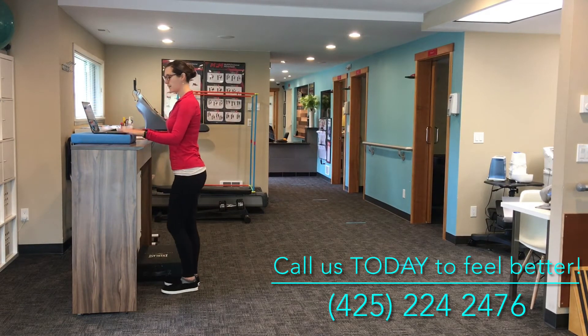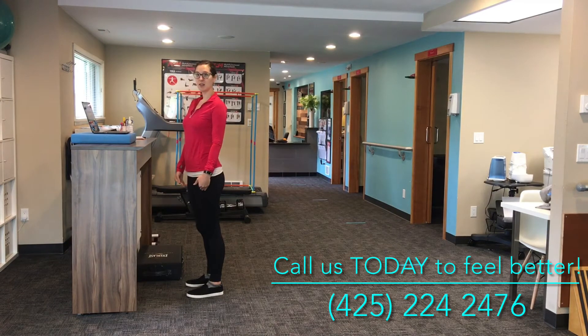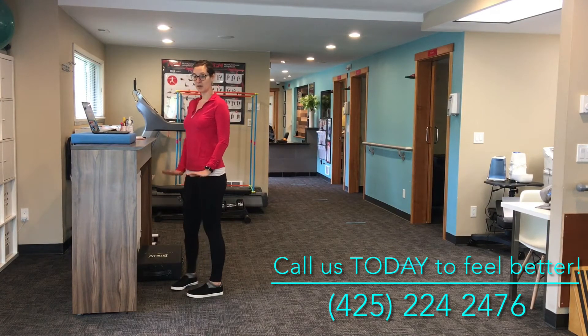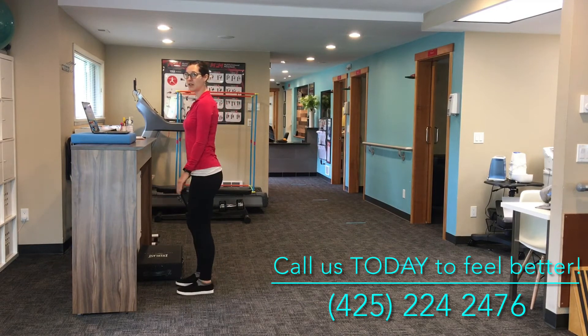Once we have this set up, we want to talk about posture. The best standing position is to keep both feet flat on the floor with weight spread evenly through both. Keep your knees soft — a lot of people tend to lock their knees out, which can be harmful over time. So just keep those knees unlocked and soft.